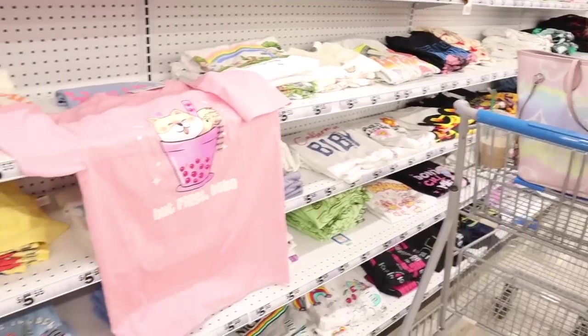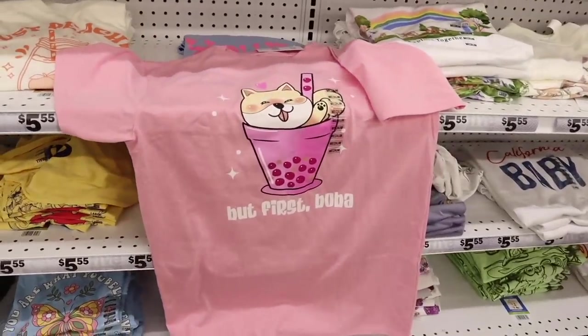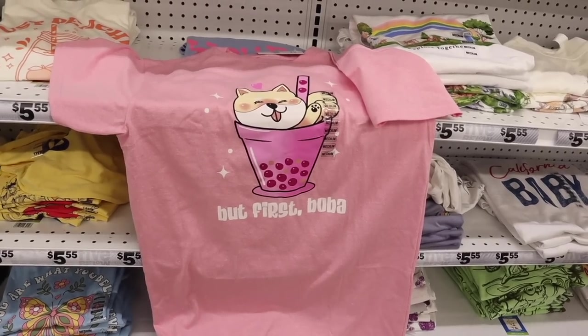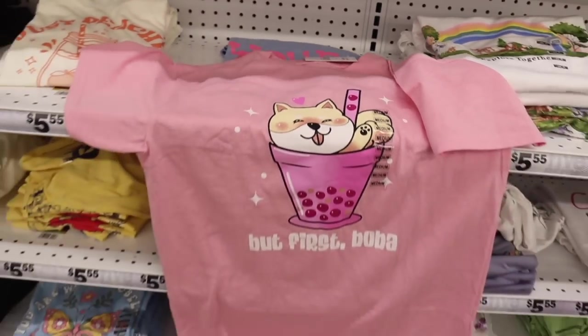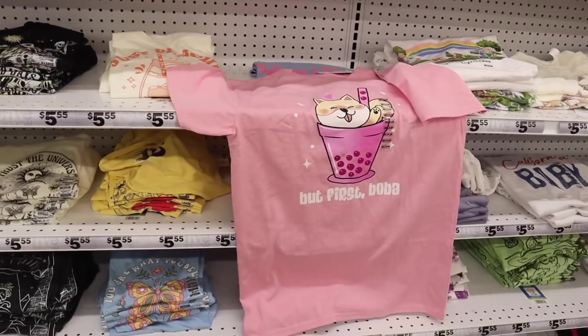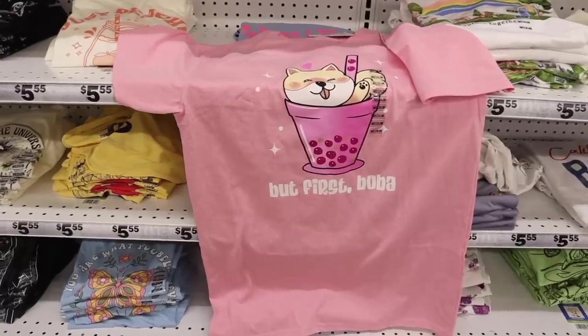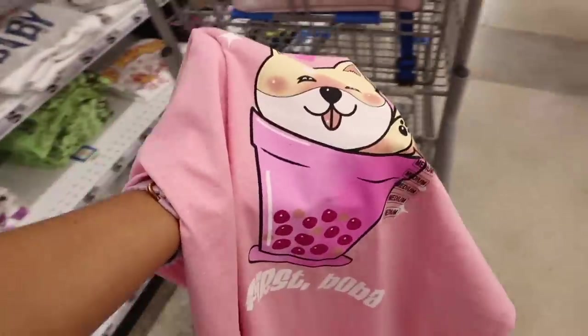Right when I walked in, I found a boba shirt. This one is so cute — it has a dog inside the boba and it says 'Buffers Boba.' I love strawberry boba! It has stars, glitter, and hearts. It's only available in a size medium so I might have to get it and just wear it with bike shorts. I cannot pass on this boba shirt — it is literally the cutest shirt ever.